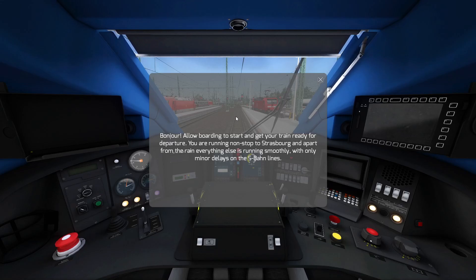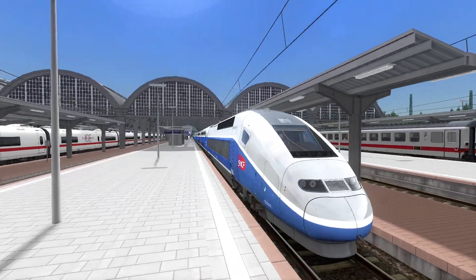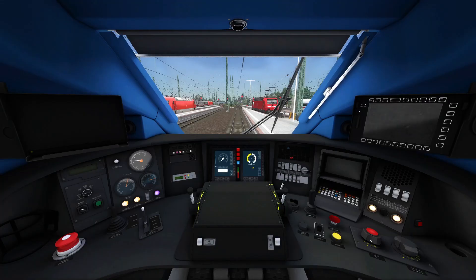Bonjour! Allow boarding to start and get your train ready for departure. You're running non-stop to Strasbourg, and apart from the train which isn't happening anymore, everything else is running smoothly with only minor delays on the S-Bahn lines. Hello everyone, welcome! My name is Emily, also known as the Northern Princess — my French accent is really great, I know.